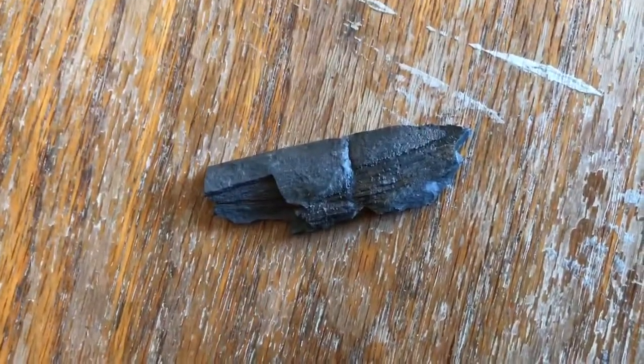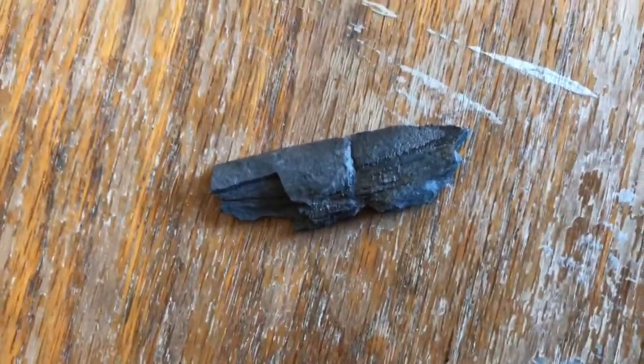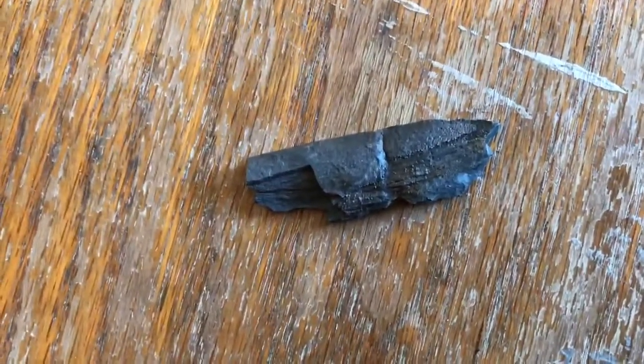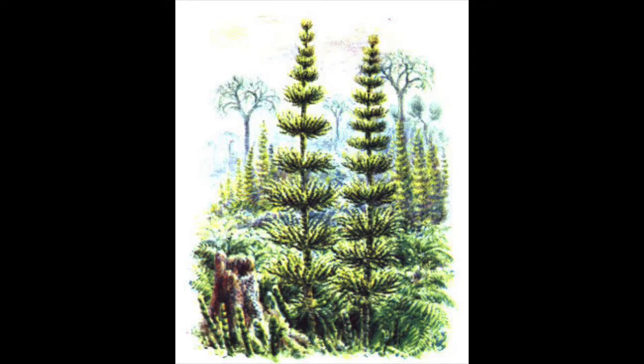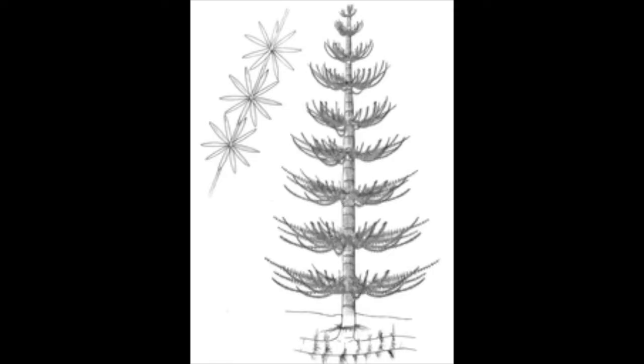Our last fossil for today is a piece of calamite, or horsetail plant. Horsetails are reed-like segmented plants that appeared during the Devonian era 350 million years ago. This is just a small piece, but those ancient horsetails could reach up to 60 feet tall. Though the horsetails of today are much smaller — with the largest species, the giant horsetail, reaching between 10 to 12 feet — they are still related to the towering calamites of prehistoric times.